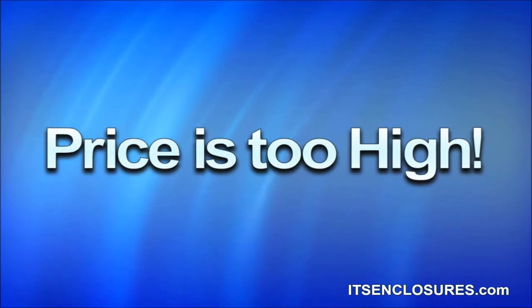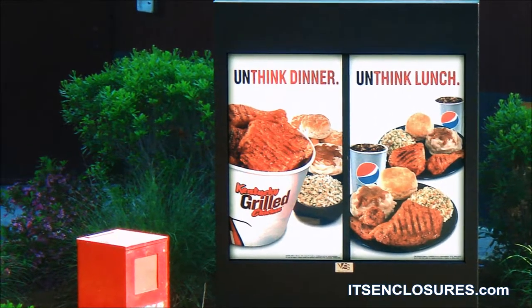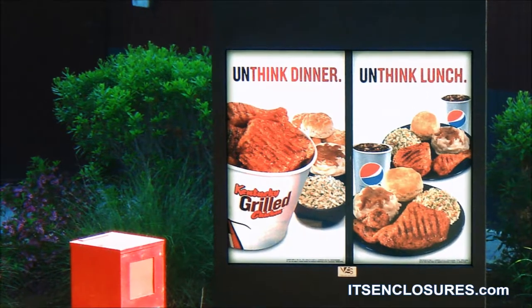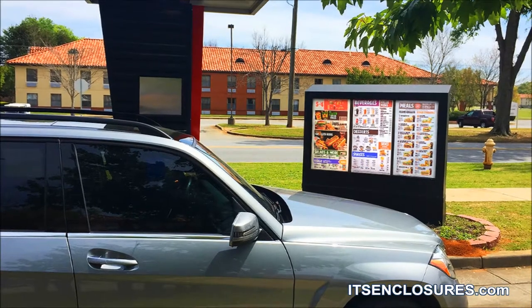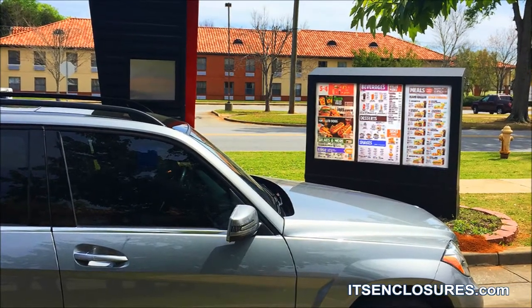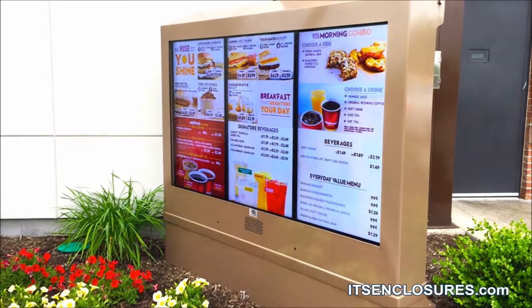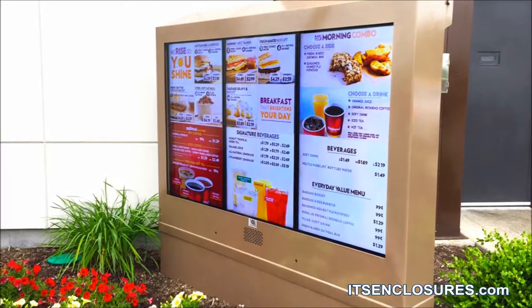The price is too high. Budget is always a concern. Although the initial investment of digital menus costs more than a traditional static menu board, over time the digital menu will pay for itself if the correct content strategy is utilized by the QSR. With digital, restaurants can eliminate the hassle, cost, and waste of printed materials.